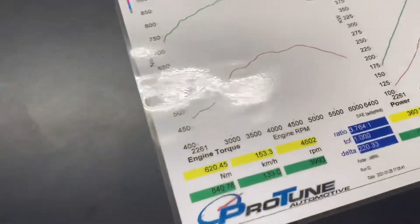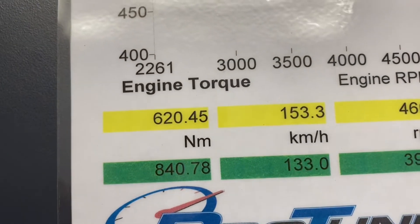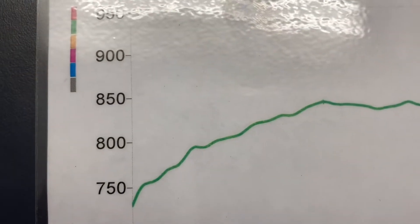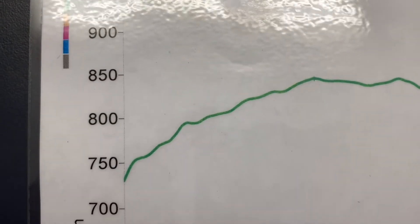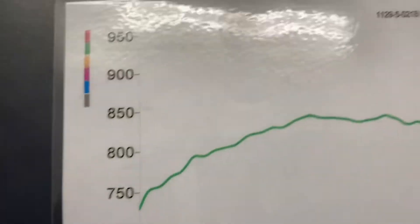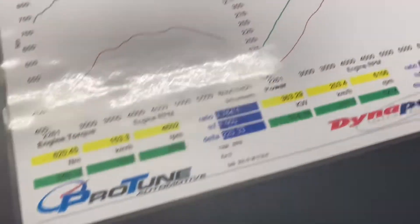But really the torque is the key. If you look at the torque — 840 Newton metres, and it was 620 before. You look at where it's making it: it's making 750 from pretty much 2200 RPM, and it's just very very linear. So yeah, pretty cool to drive now.